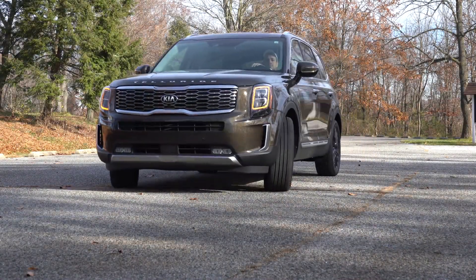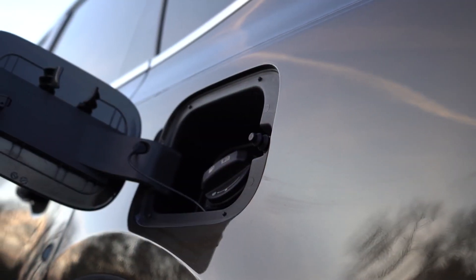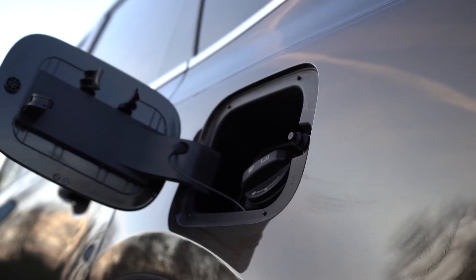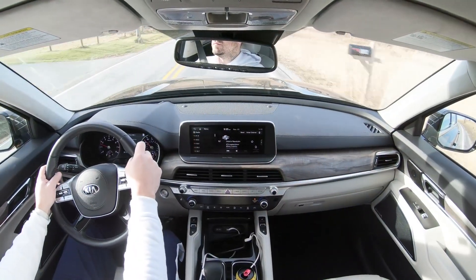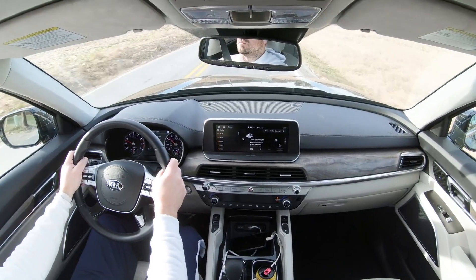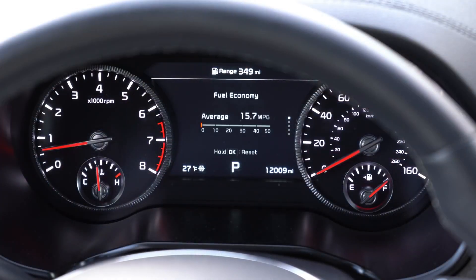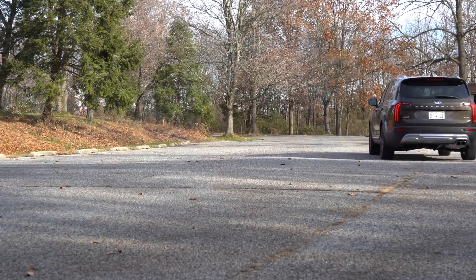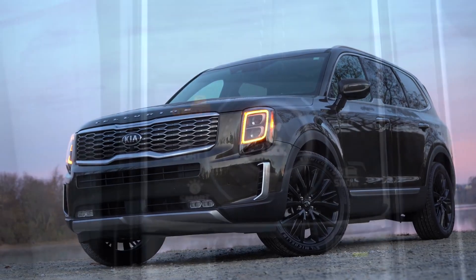Power is sent to the front or all wheels through an eight-speed automatic, giving a 0-60 time of approximately 7.2 seconds. Overall MPG is estimated at 20 city / 26 highway for front-wheel drive, running on regular 87 octane. Checking the fuel data — this Telluride has 12,000 miles on it and has averaged 24.6 MPG over the last 2,700 miles, which is excellent.